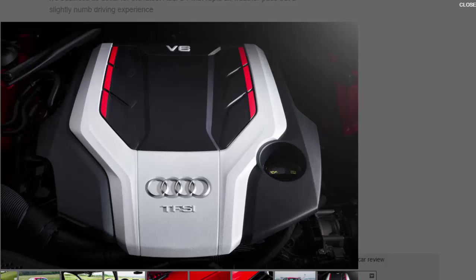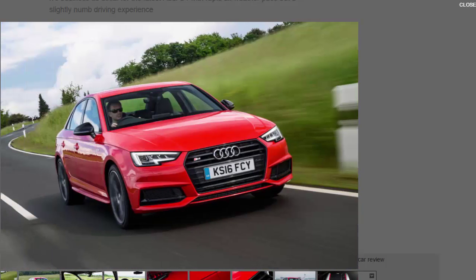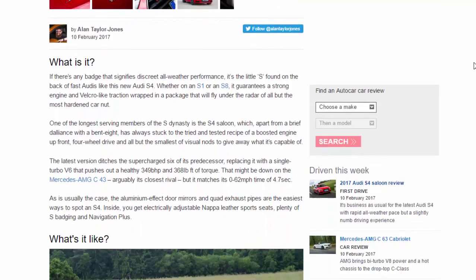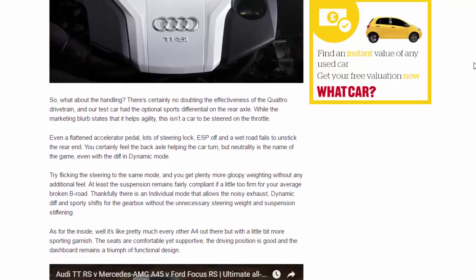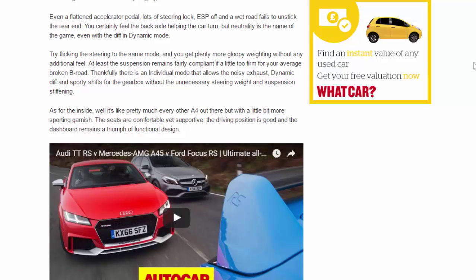There's certainly no doubting the effectiveness of the quattro drivetrain, and our test car had the optional sports differential on the rear axle. While the marketing blurb states it helps agility, this isn't a car to be steered on the throttle — even a flattened accelerator, lots of steering lock, ESP off, and a wet road fails to unstick the rear end. You feel the back axle helping the car turn, but neutrality is the name of the game. Flick the steering to dynamic mode and you get plenty more weight without any additional feel.